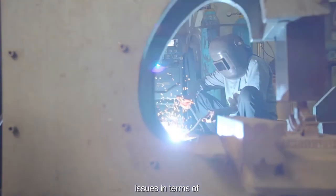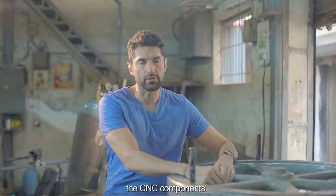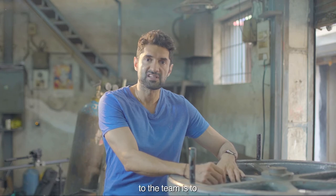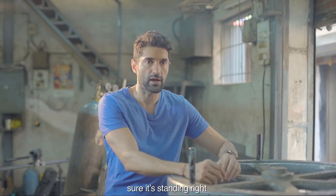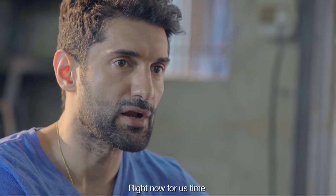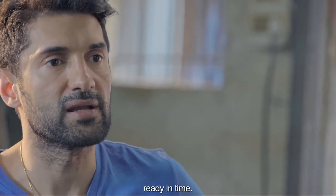We have a few issues in terms of the metalwork meeting the CNC components — they're not really aligning three-dimensionally. The priority given to the team is to first focus on the stability of the product and make sure it's standing right, then fix the details with the stems and focus on finishing. Right now, time being of the essence, we need to make sure the product is going to be ready in time.